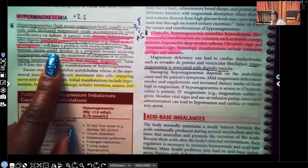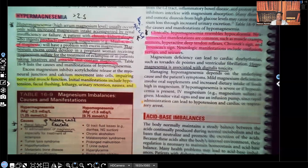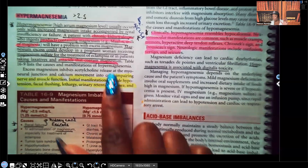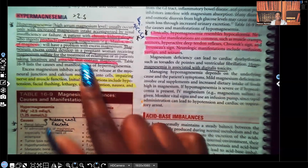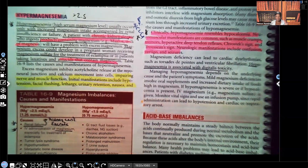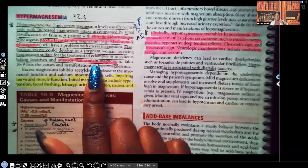Magnesium excess could develop in pregnant women receiving magnesium sulfate for the treatment of eclampsia. One of the treatments for eclampsia is magnesium. Something you have to understand about magnesium: it relaxes the muscles and nerves. So for a woman who has eclampsia, they want to relax those muscles — they don't want her to go into seizures. So magnesium relaxes the muscles and nerves; you have to know that.